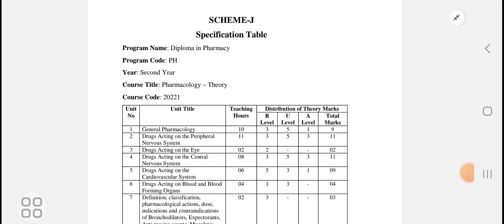Hello everyone. First of all, congratulations to all the second year D. Pharmacy students for passing the final examination conducted by the Maharashtra State Board of Technical Education. Now the second year has started, so let us look at Scheme J for the Diploma in Pharmacy as per the year 2020.